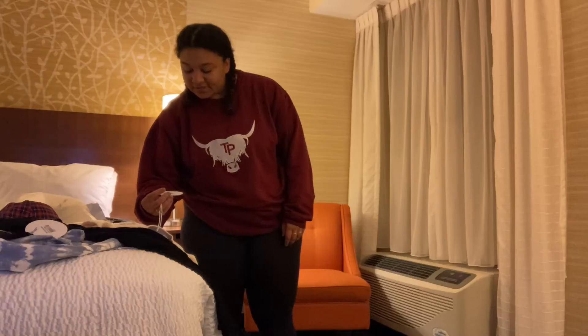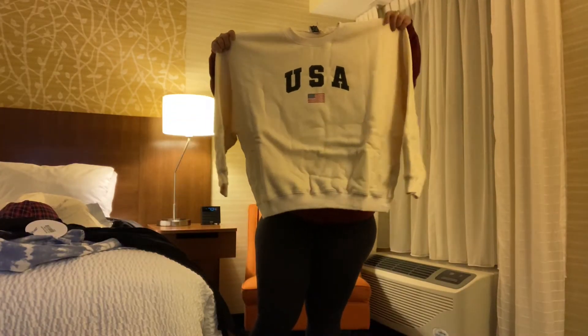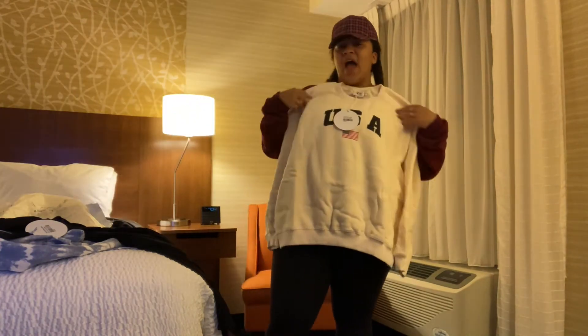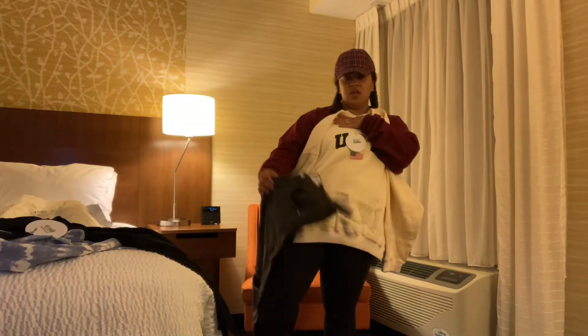Oh, that's soft! This is the USA sweater in cream. I got it in a 10 and it's definitely still going to be nice and oversized. I feel like I accidentally did create a cool little outfit — matching this with the hat and with the jeans if they actually fit. This is fashion.